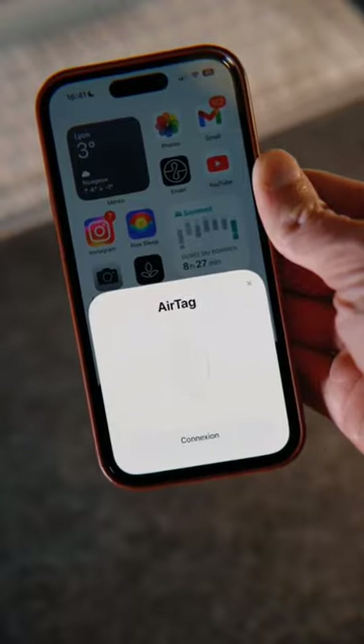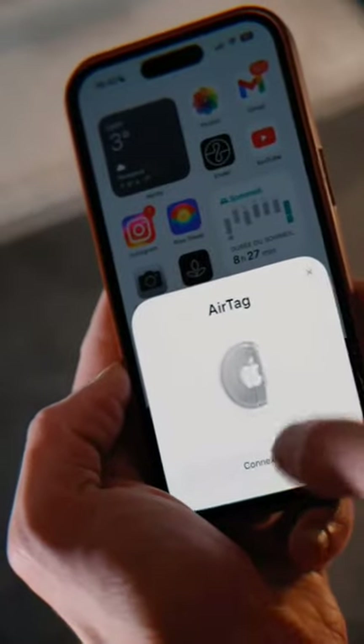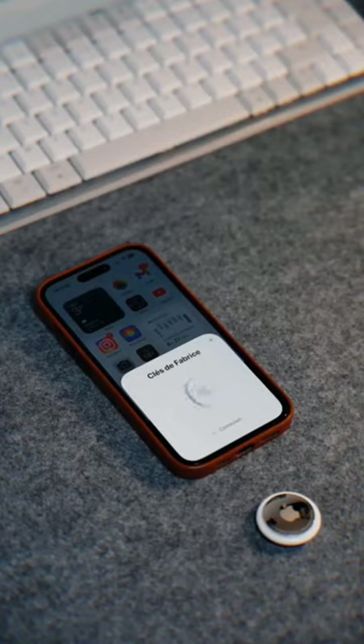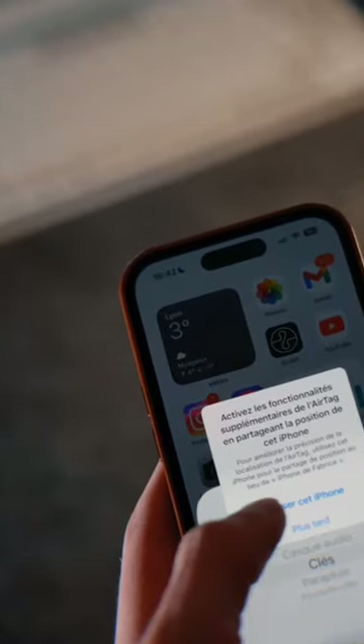AirTag uses Bluetooth technology to communicate with nearby Apple devices and the Find My App, which is available on iPhone, iPad, and Mac computers. When an AirTag is nearby, it can be located using the Find My App, which shows the tag's current location on a map.